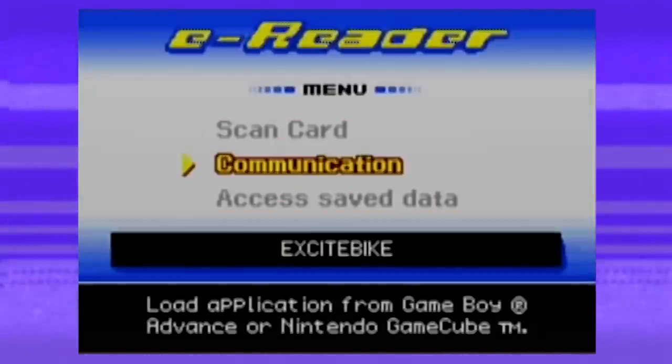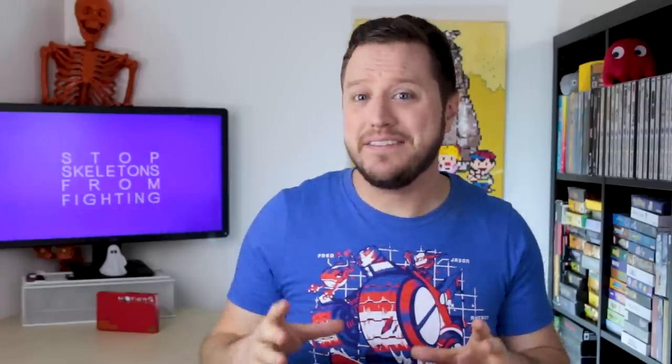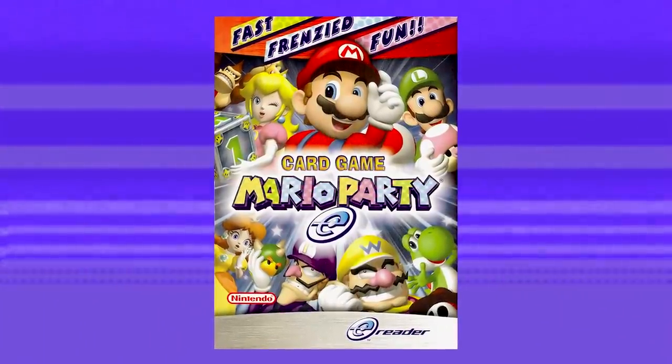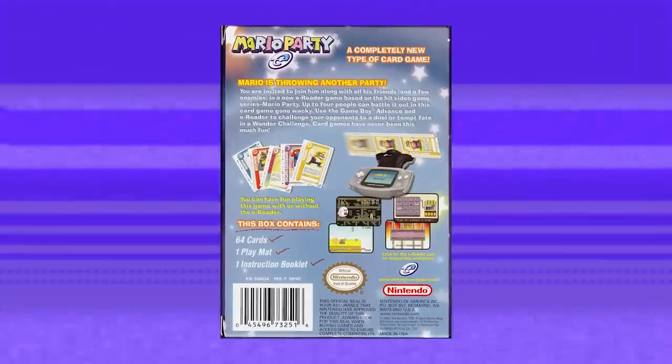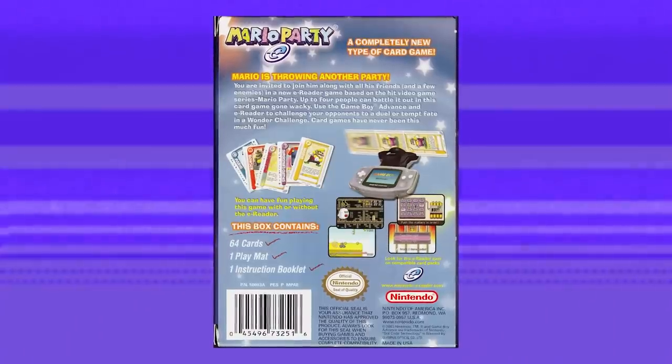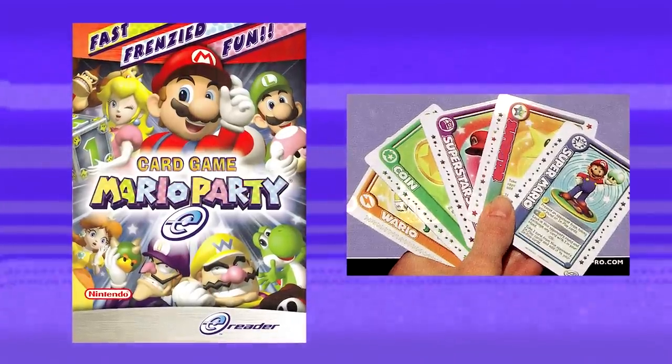The next E-Reader game is pretty damn impressive — it's both one of the coolest E-Reader games and the biggest indicator that Nintendo did not believe in the E-Reader. Mario Party E! Not only did Nintendo actually release a board game version of Mario Party, its cards had E-Reader support. It's an otherwise fully functional tabletop board game with extra bonus games played on a GBA. The E-Reader games are just extra bonus games, because it didn't even come bundled with an E-Reader. Nintendo expected you to already have one, and we also have no idea why it's called Mario Party E.